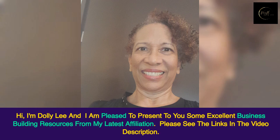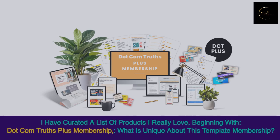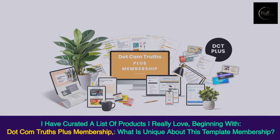Hi, I'm Dolly Lee, and I am pleased to present to you some excellent business building resources from my latest affiliation. Please see the links in the video description. I have curated a list of products I really love.